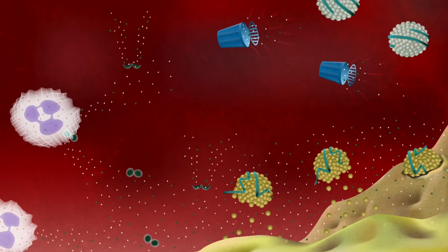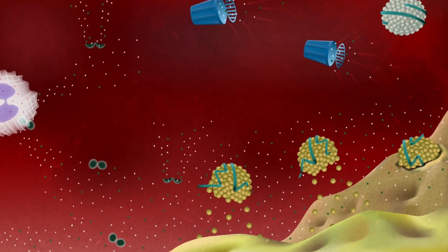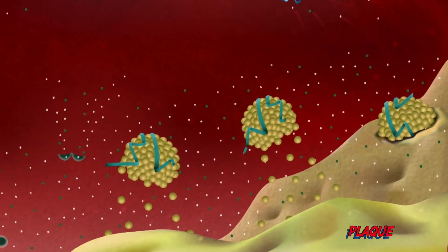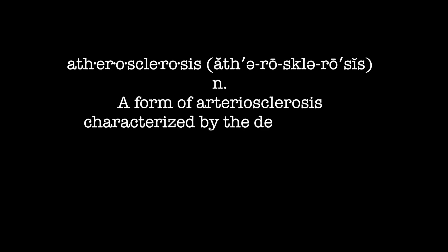When they are oxidized, they stick to the walls of the blood vessels and form plaques that make our arteries smaller and finally make the vessels atherosclerotic.